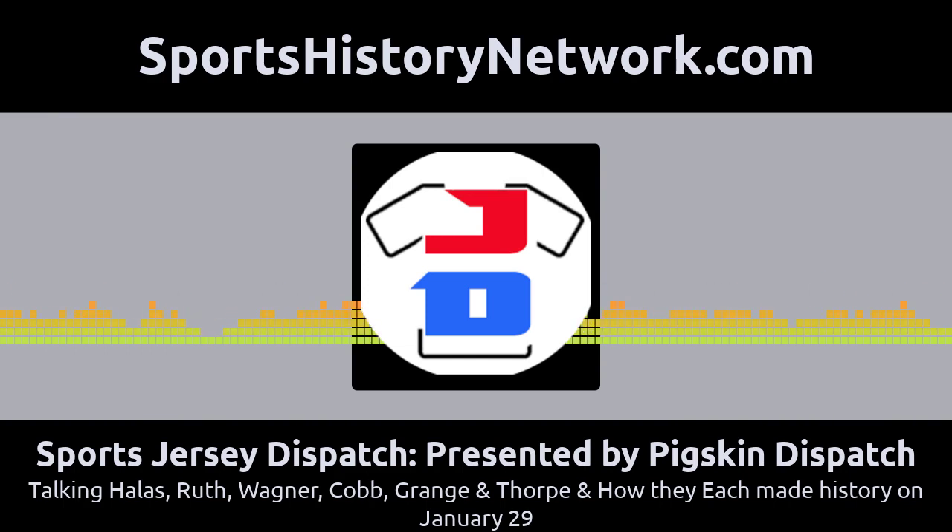If you have any feedback, you can reach us at pigskin dispatch at gmail.com. We're on Twitter at Pigskin Dispatch. We have the Pigskin Dispatch Facebook page, and you can also find us on Reddit quite a bit — we are in the sports history section and post as Pigskin Dispatch. On LinkedIn, we're under Darren Hayes. We appreciate you all and hope you'll join us back again tomorrow on the Sports Jersey Dispatch and Pigskin Dispatch podcasts. And don't forget Orville Mulligan, the great audio drama — make sure you check that out.